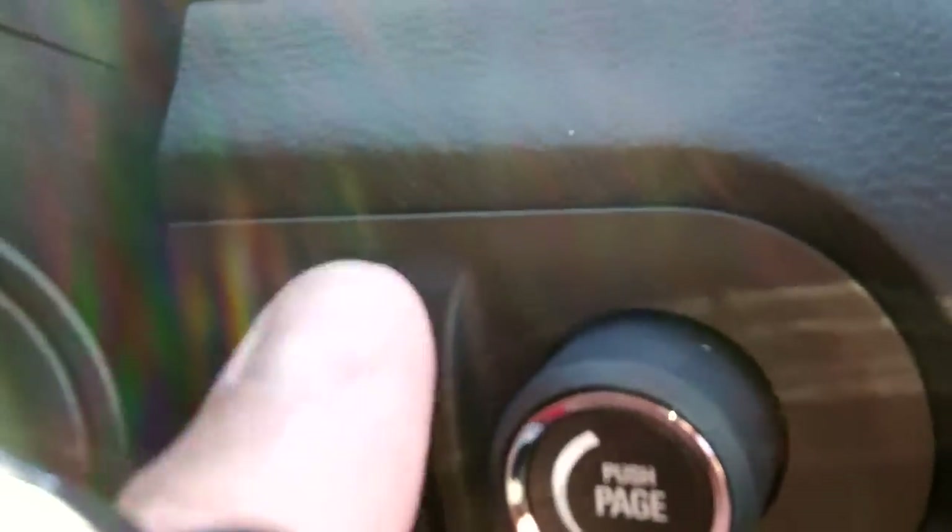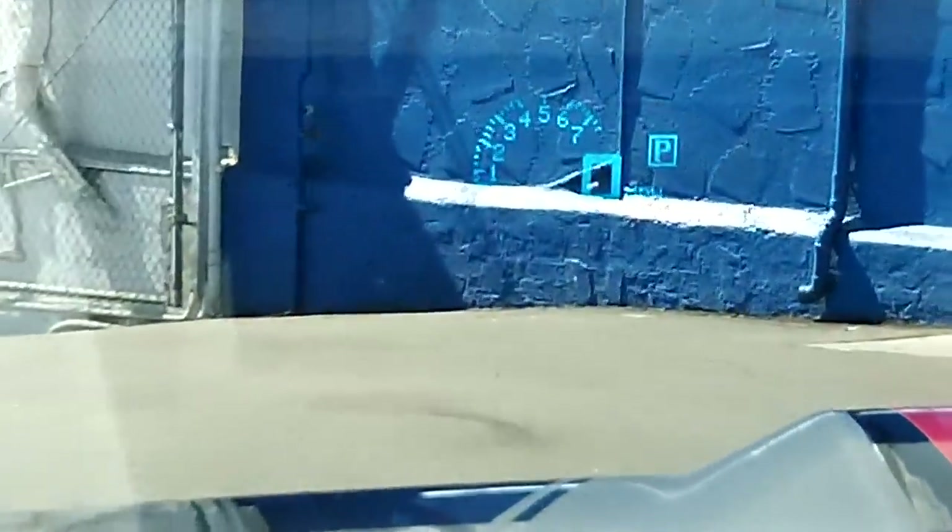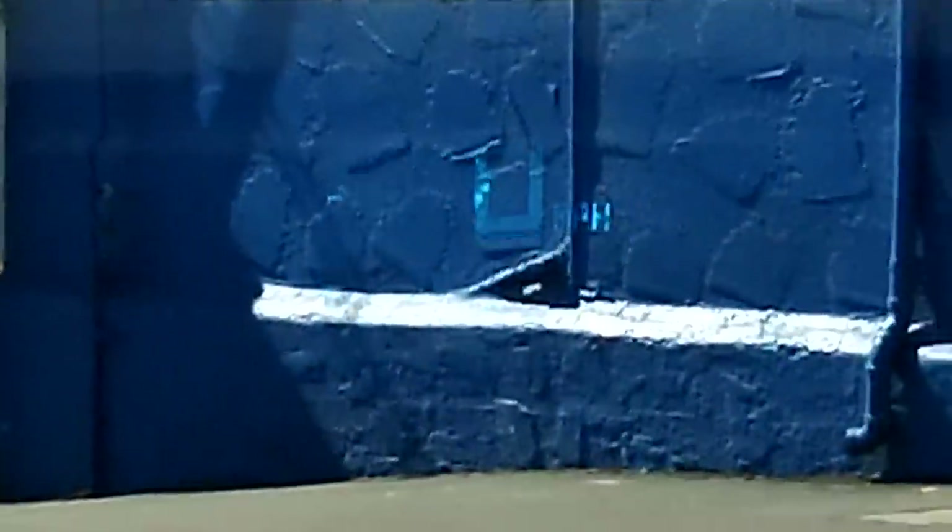The heads-up display control actually moves the heads-up display up and down on the windshield. You can push this button to toggle through three different settings, and you can turn up the illumination. And there's your heads-up display — I'll toggle through it.